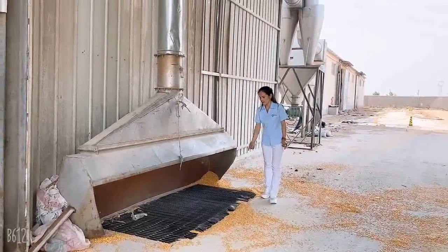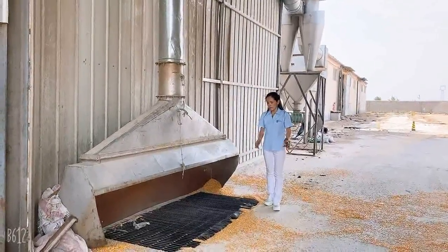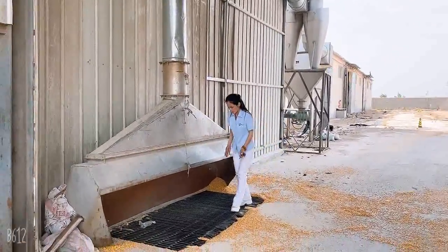Under this dumping pit, there is the horizontal transportation conveyor, which is used to transport the grains to the bucket elevator for cleaning.